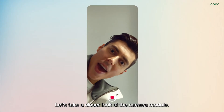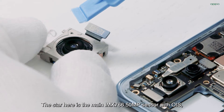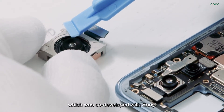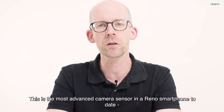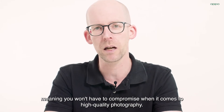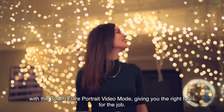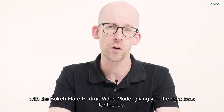Let's take a closer look at the camera module. The star here is the main IMX766 50 megapixel sensor with OIS, which was co-developed with Sony. This is the most advanced camera sensor in a Reno smartphone to date, meaning you won't have to compromise when it comes to high quality photography. The Reno6 Pro brings a new era of AI portrait video with Bokeh Flare portrait video mode, giving you the right tools for the job.